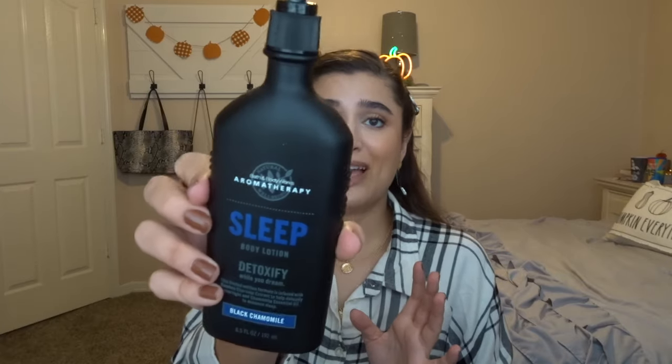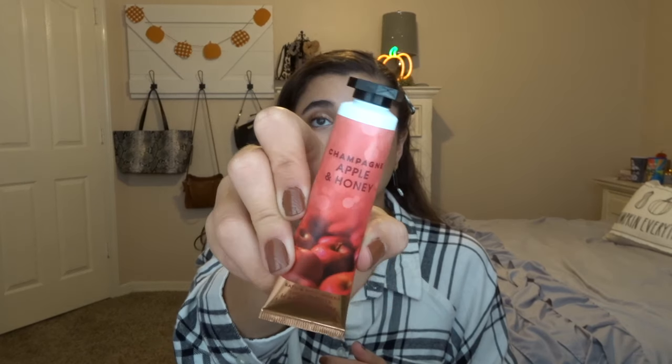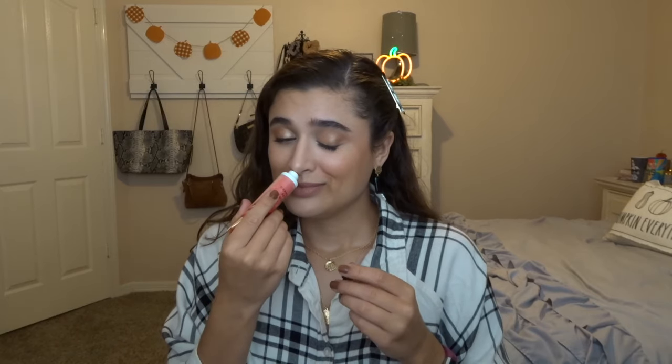The next item is the sleep body lotion in black chamomile, which was included last month but I didn't get any use out of it — it's also kind of old, from 2015 — so I'm going to keep it in the project and start using it during the fall. The next thing included last month is the champagne apple and honey hand lotion, which I just started using a few days ago when the Fiji Sunshine ran out. I really love this scent for fall — it smells so good.